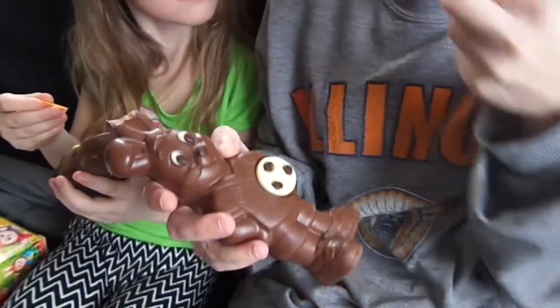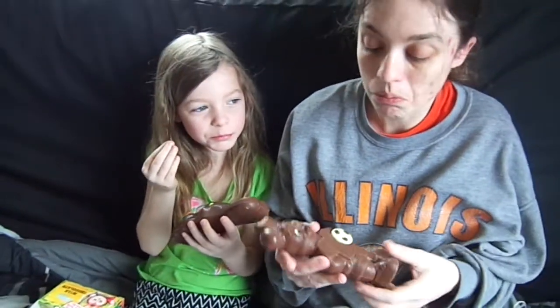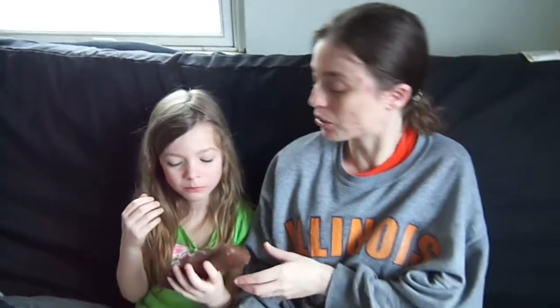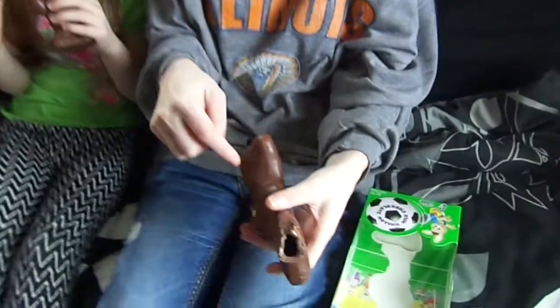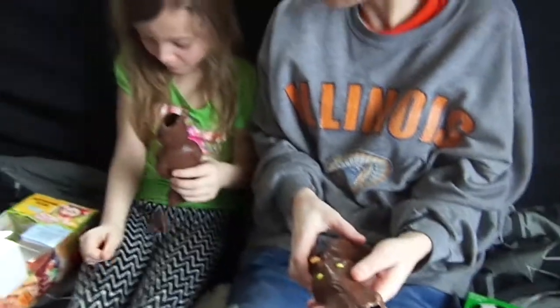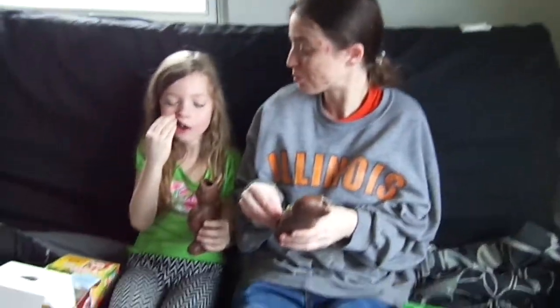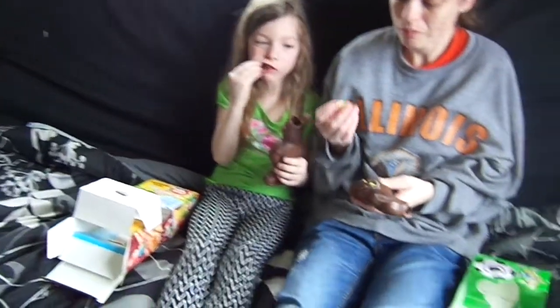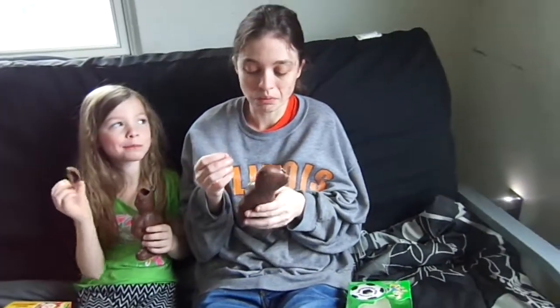Oh I don't think I can get it off. Mmm, this is good. Want to trade bunnies? Trade bunnies and try that bunny. All right, now I am trying this bunny. Oh there's a hole — there's a hole, that's a good bunny. Oh you broke it! There's a hole now in hers — she broke it off.